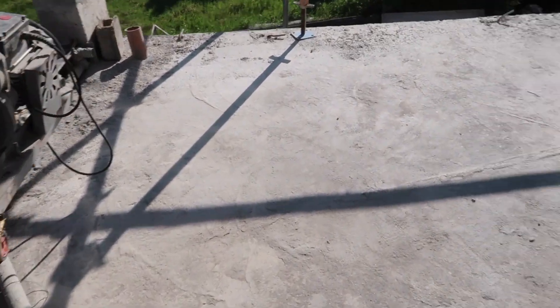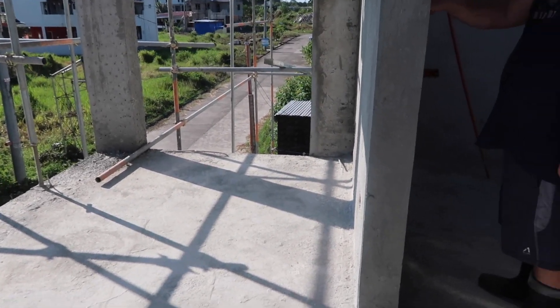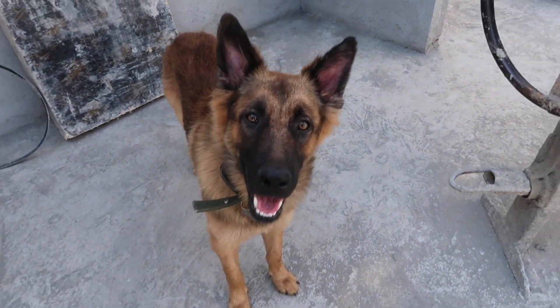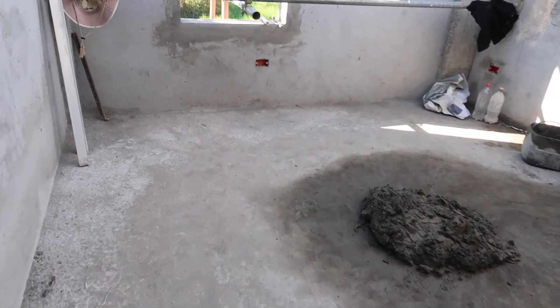The balcony is clean as well. Let's go to the other bedroom — this is where they're mixing concrete for the plastering on the back wall.